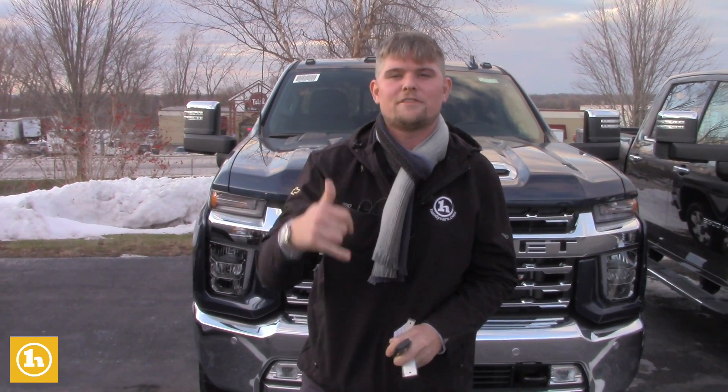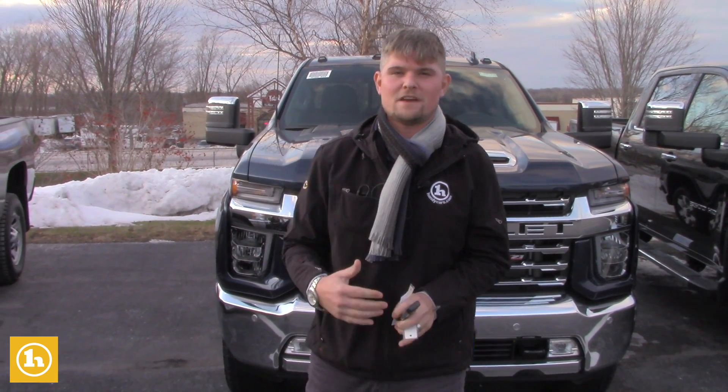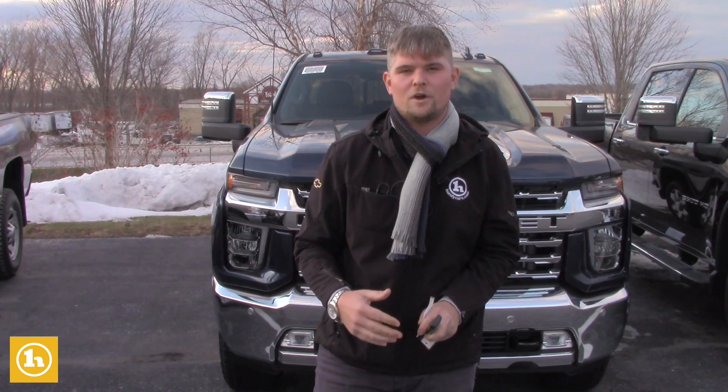Hey Bobby, it's Matt Artis here at Handy Chevrolet, just off exit 20 off Interstate 89. Thank you so much for giving us a call on the phone — it was a pleasure discussing your different options on the 2020 Silverado HD.